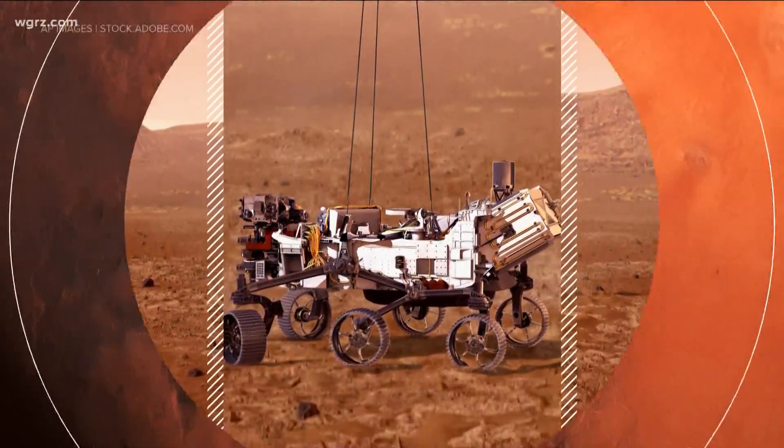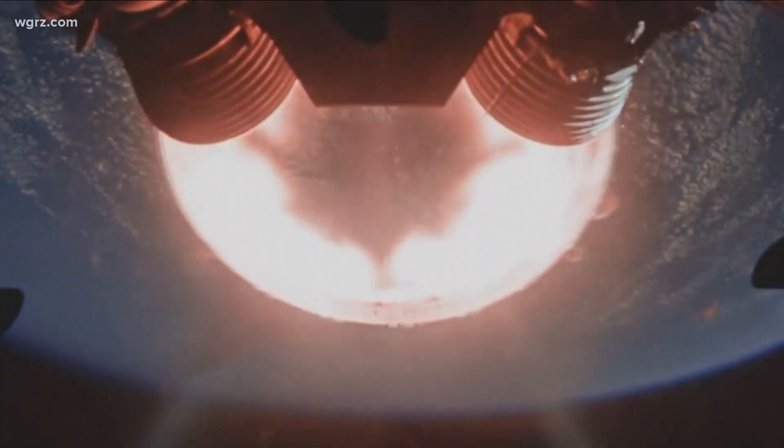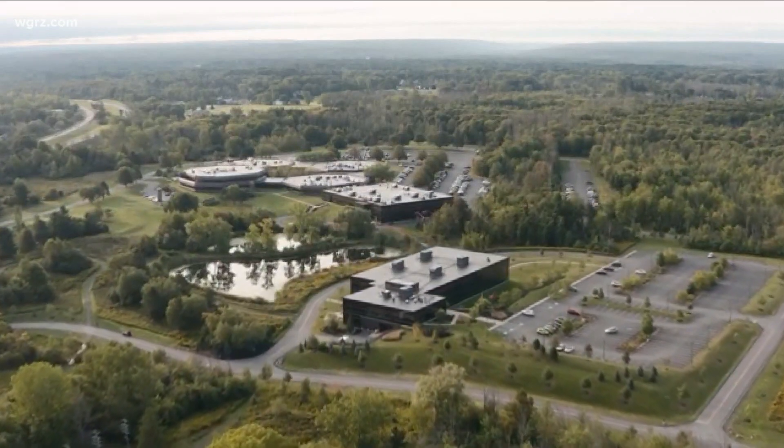With the Perseverance Mars rover now beginning its surface mission, we want to show you how it actually got there with the help of some extremely talented, brainy people right here in western New York. Channel 2's Ron Plants has more on that space magic that happens at the Moog plants in Elma and Niagara Falls every day. It's a legacy thing in western New York — a cradle of aviation and aerospace — much of it happening on this sprawling corporate campus in Elma and a smaller operation in Niagara Falls.